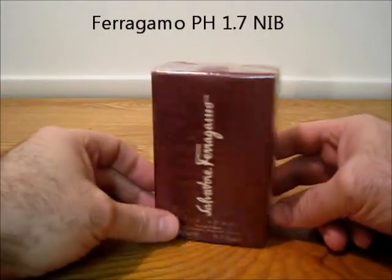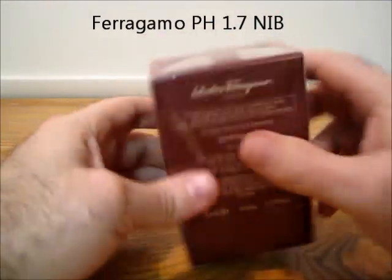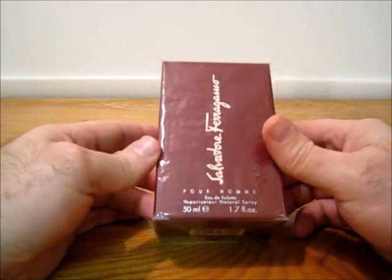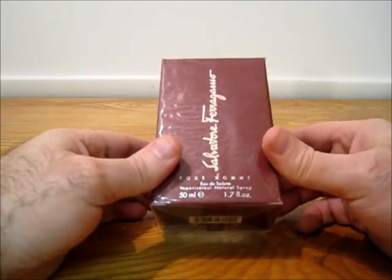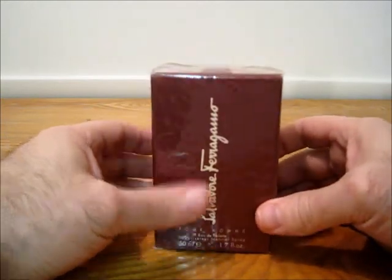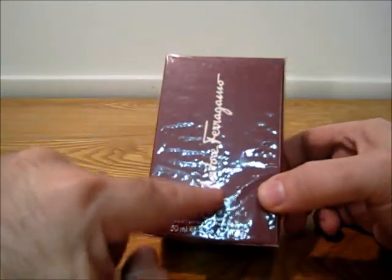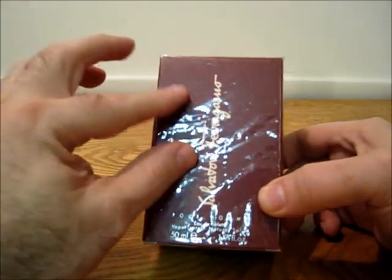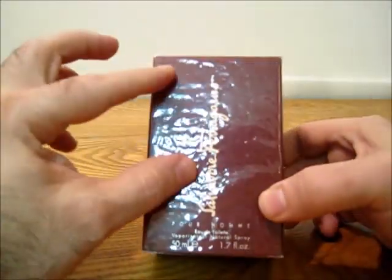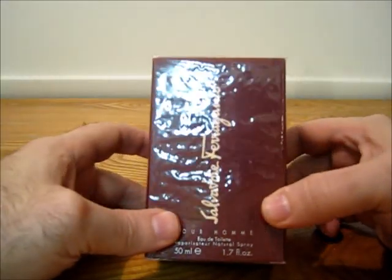Salvatore Ferragamo Por Ohm. This one is actually sealed — it was my backup, and I'm probably not going to get through the first one, so I'm going to sell this one. This one was bought at TJ Maxx, and the original plastic was a little bit aged, I believe is what caused that. But it has not been sprayed.